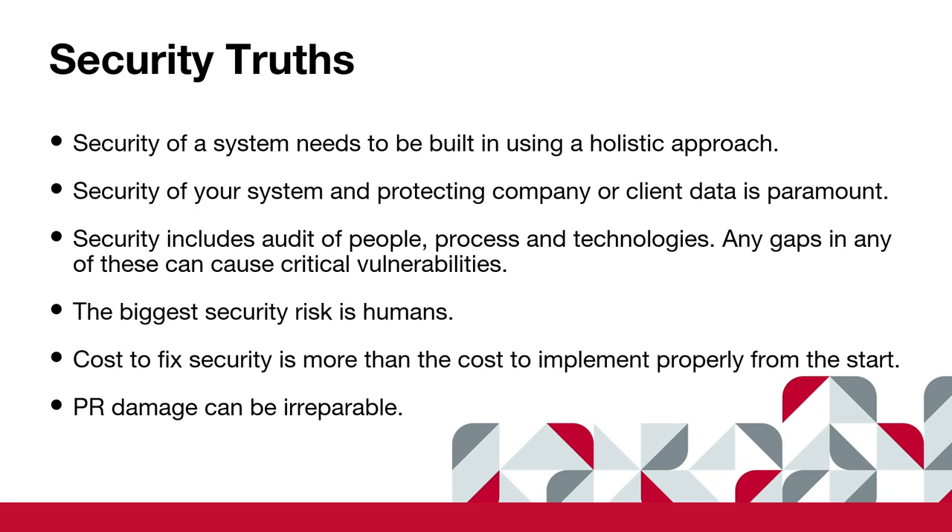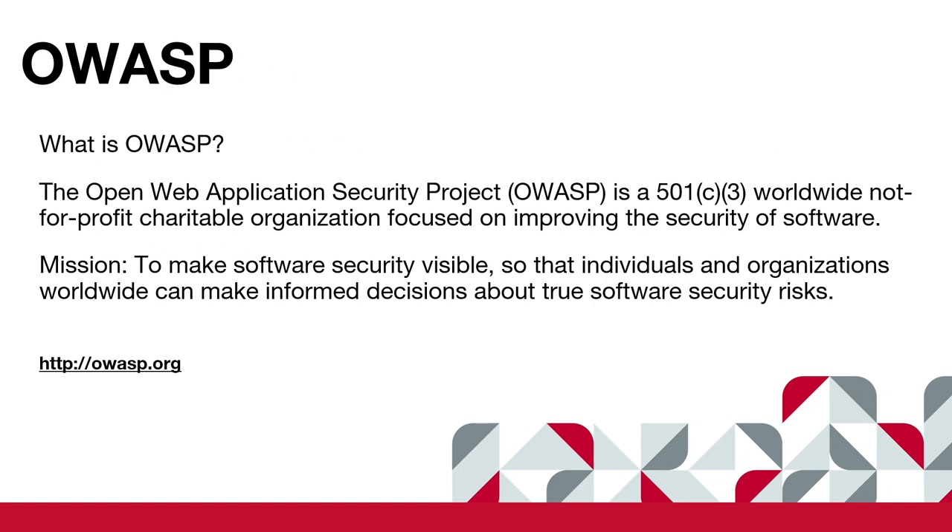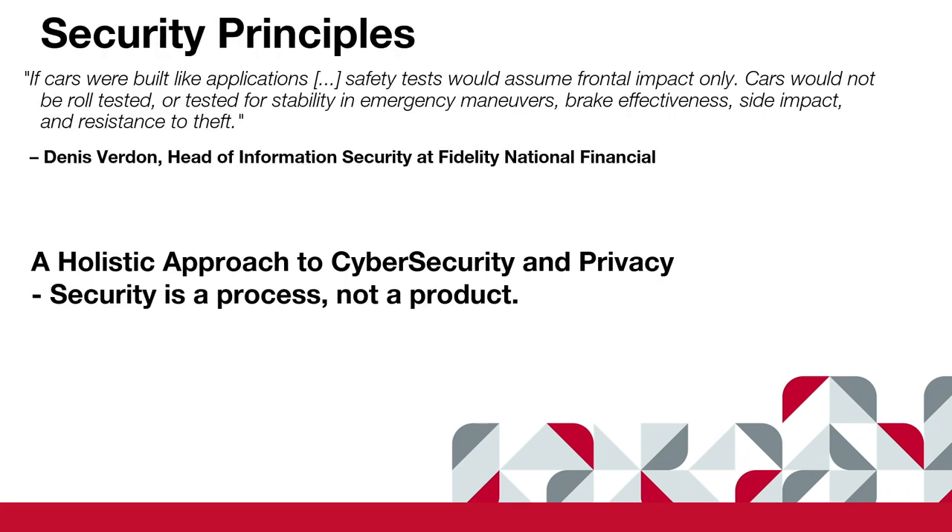So let's talk about OWASP — the Open Web Application Security Project. They're a nonprofit, and their mission is to make security visible. One of the primary things OWASP does is publish the top ten security threats every year. They tend to stay the same for two or three years, then switch and change. It is something you have to keep track of. Their job is basically making sure people understand security and make the right decisions. This holistic approach to security and privacy is a process, not a product.